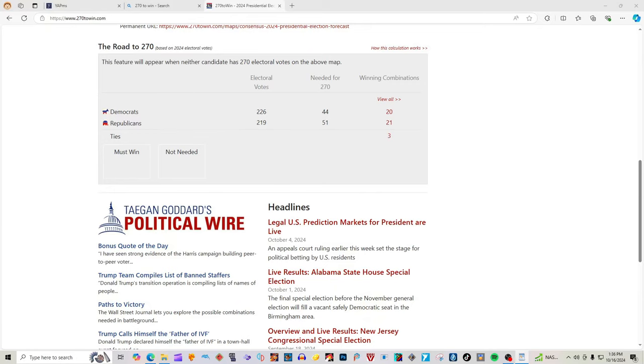Hi guys, it's Bags and President Ross. Today we have an updated election map according to 270 to win. Who do you guys want to win? Let us know in the comments.